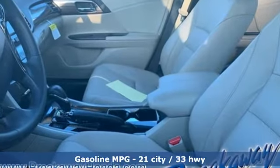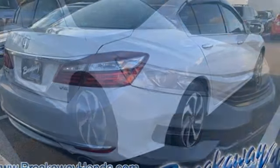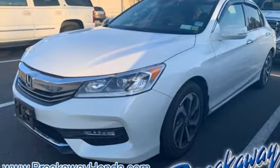Smart device navigation, doors and push button start proximity key, front heated leather bucket seats, auto dimming rear view mirror, remote engine start, dual zone climate control, V6 engine.